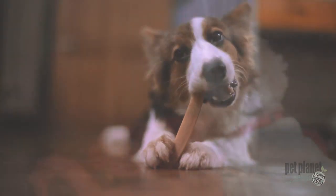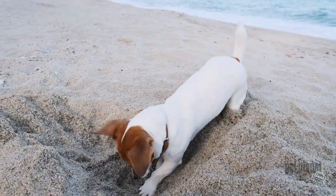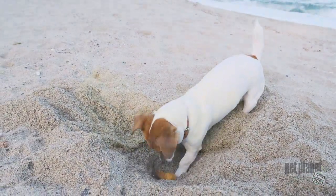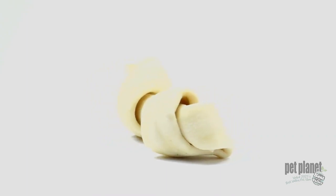Whether your dog is a power chewer, is someone who needs a little distraction, or someone who likes to bury his treasures, the choice you make about the things they chew matters more than you know.